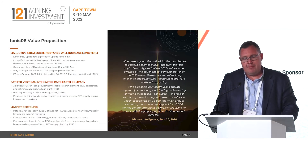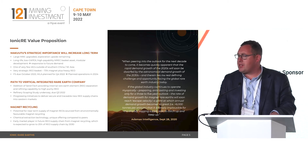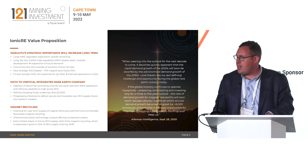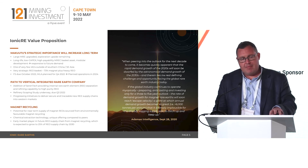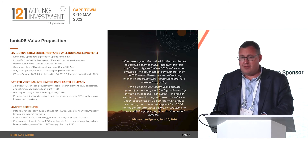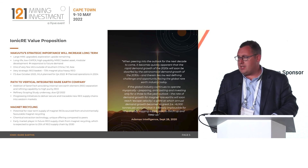The value proposition: we've got a fantastic asset with Makutu — a very large ionic absorption clay deposit, potentially a 50-year-plus asset that can be developed with a low-capital, modular approach, with expansion funded from free cash flows generated from the project. It has a very strategic basket, and on the back of that we've had significant interest from governments and EV groups globally. We are planning to have the feasibility study completed in October of this year, supporting a mining licence application to be submitted by end of October, with FID early next year and into operations in 2024.